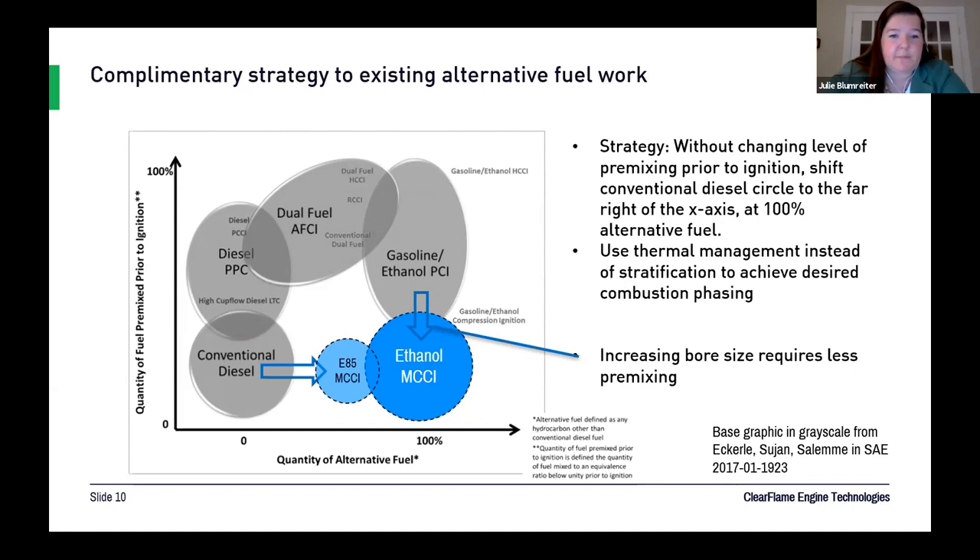One important aspect of a non-premixed strategy is that it scales very well up and down with bore size. The biggest engines in the world tend to be diesel, or if fixed speed, natural gas. In terms of scaling up to bigger bore sizes — once you get above maybe 130 millimeters — it's challenging to do alternative-fueled spark ignition, and that's where MCCI really shines at those higher bore sizes.